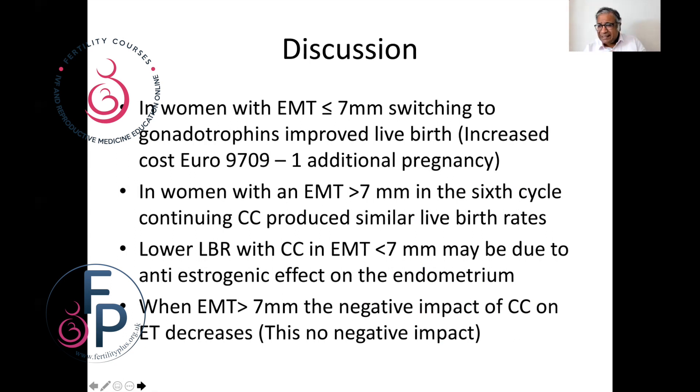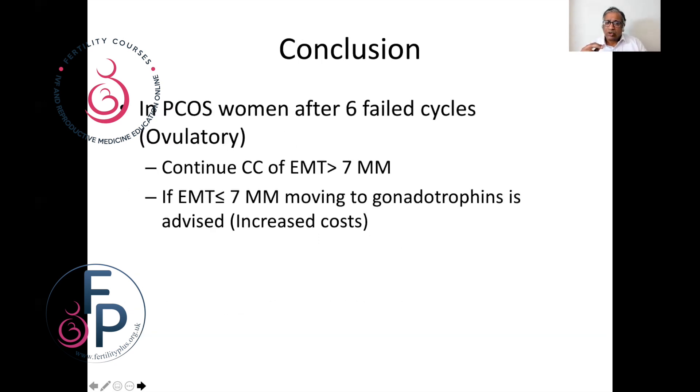If the endometrium is less than seven millimeters, the negative effect of clomiphene on the endometrium is a possibility. Once the endometrium starts crossing seven millimeters, that negative impact of clomiphene on the endometrium does not remain. In conclusion, in simple terms: if you do not see a pregnancy, many of us would move on. I tend to use letrozole more than clomiphene, and many would end up moving to gonadotrophins after three or four cycles. If in six cycles you don't see a pregnancy, continuing clomiphene is a possibility provided the endometrium is good — more than seven millimeters. If the endometrium is thin, less than seven millimeters, it is much better to move to gonadotrophins for a much better chance of success.